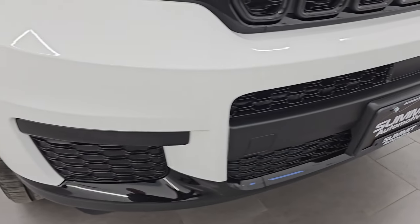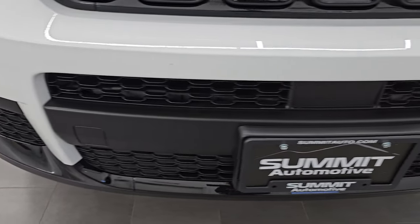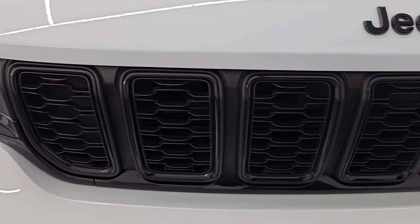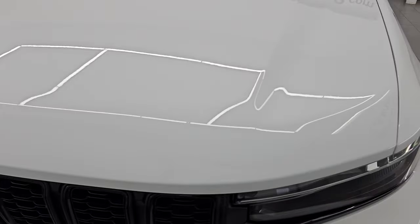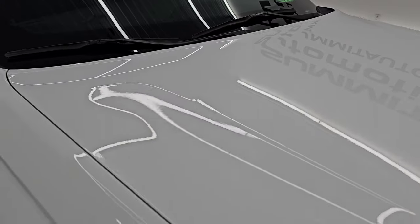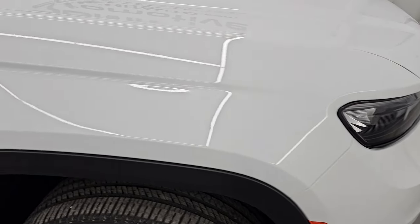The front bumper is in very nice condition — didn't see any dents, dings, scuffs or scrapes on there. You get that gloss black trim on the bottom there as well as around the grille. You also get the gloss black Jeep lettering, all part of that Altitude package. The hood is in excellent shape — I didn't see any major dents or dings on there. Looks really good and the passenger side front fender is in really nice condition as well.